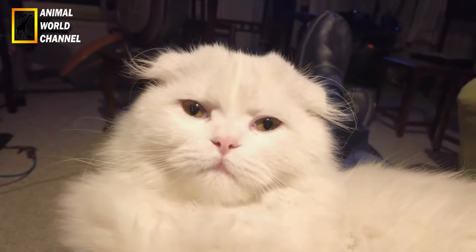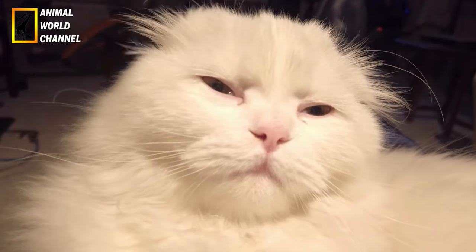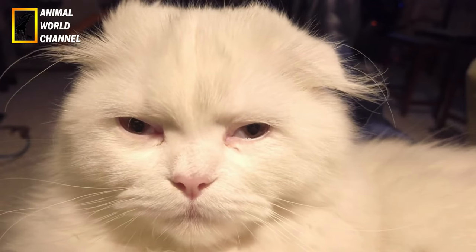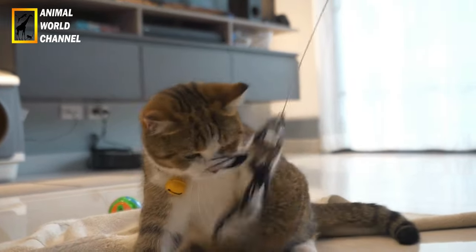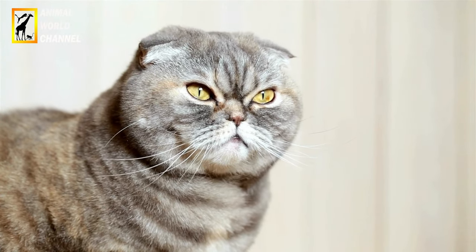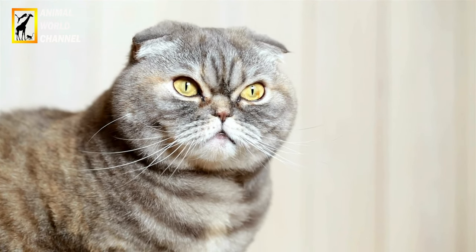L'alimentation et les soins d'un chat Scottish Fold sont similaires à ceux des autres races de chats. Les Scottish Fold ont besoin d'une alimentation équilibrée et nutritive. Il est recommandé de leur fournir une alimentation de haute qualité spécialement formulée pour les chats, qu'il s'agisse de croquettes ou de nourriture humide, adaptée à leur stade de vie : chaton, adulte ou senior. Laissez toujours de l'eau fraîche et propre à disposition pour une bonne hydratation.